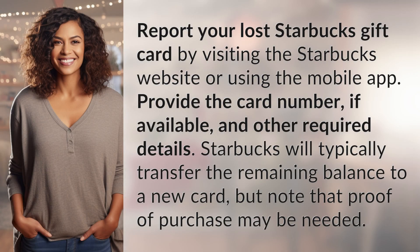Report your lost Starbucks gift card by visiting the Starbucks website or using the mobile app. Provide the card number, if available, and other required details. Starbucks will typically transfer the remaining balance to a new card, but note that proof of purchase may be needed.